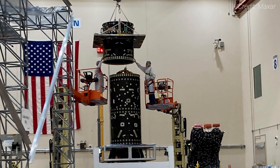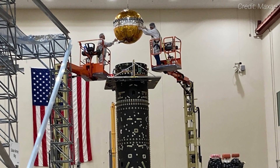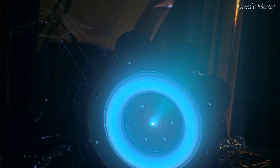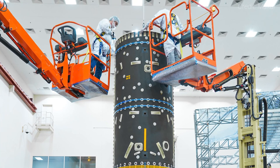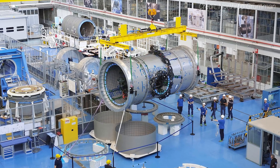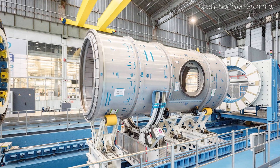As of summer 2024, Maxar just completed installing the final element of the PPE's central cylinder and propulsion system tanks, which are inside the cylinder. Its solar electric propulsion thrusters, being developed by Aerojet Rocketdyne, are undergoing qualification testing with installation expected sometime next year. Fabrication of the primary structure for HALO was also recently completed. That's being subcontracted to Thales Alenia Space in Turin, Italy, which has a long history of making spacecraft modules for human spaceflight.